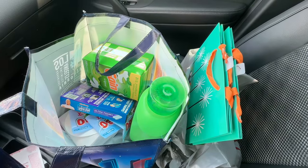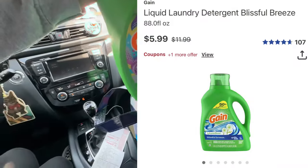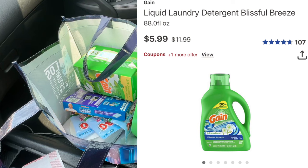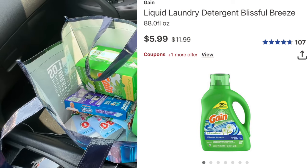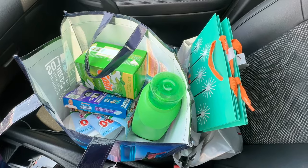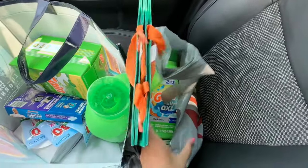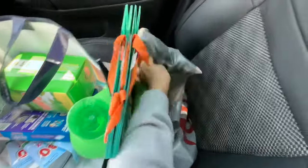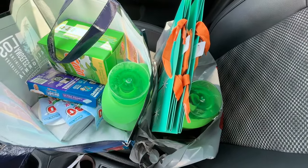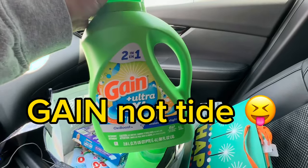Quick heads up — there is a specific Tide scent in the 8.8 fluid ounce size that's ringing up 50% off at $5.69. My store has that scent in stock online but not physically, so they substituted it with a different scent — this Oxy version — which is not on clearance. They just substituted the missing item. I'm mentioning this in case you have that specific scent in your store.